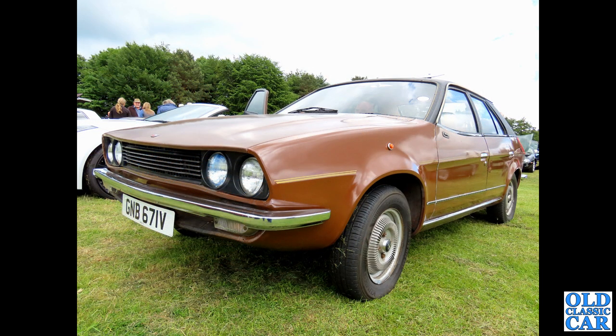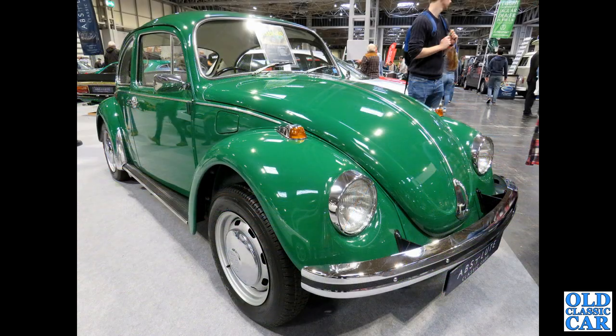Beautiful in brown — we've got a circa 1979 Austin Princess. This is one of the versions with four circular headlights rather than the plusher HLEs. And here is Volkswagen's saloon — the ever-popular Beetle from the 1970s.